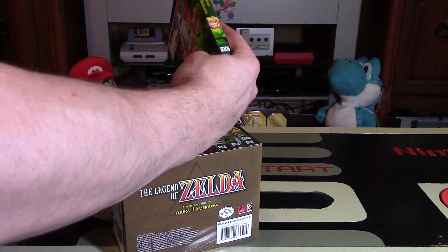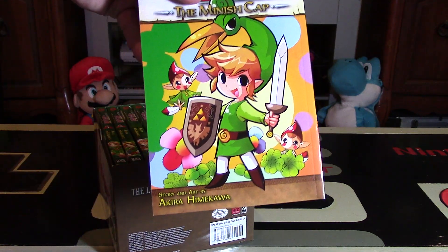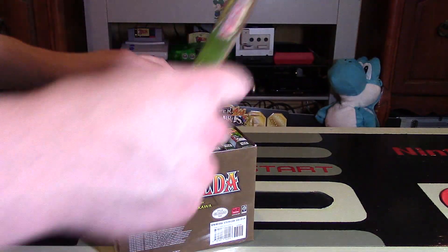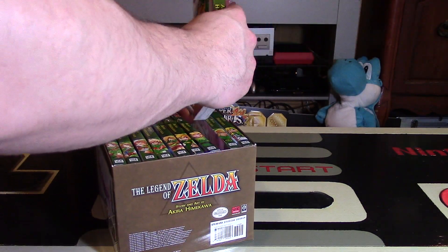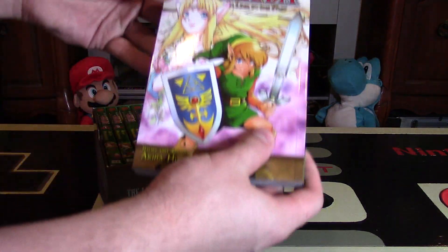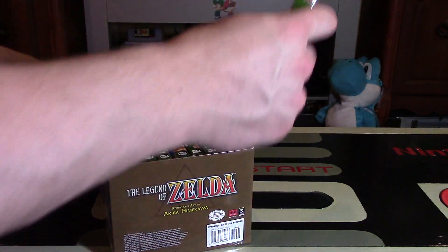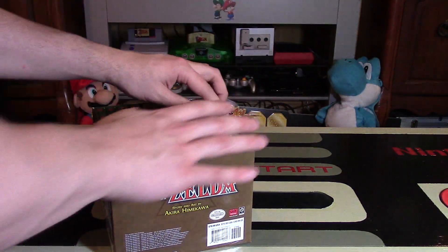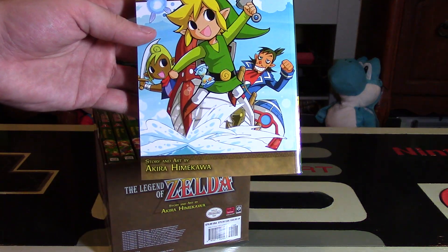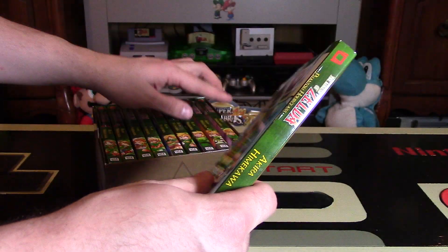Next up we have the Minish Cap — completely different art style, very very different. That game is also one of the best handheld Zelda games of all time, probably up there with A Link Between Worlds. Now we have A Link to the Past with the cover we already saw on the side of the box. And then the last one is Phantom Hourglass — not really sure how they chose these ones. You have a few of the other characters — I think that's Linebeck, and then Tetra on the side.